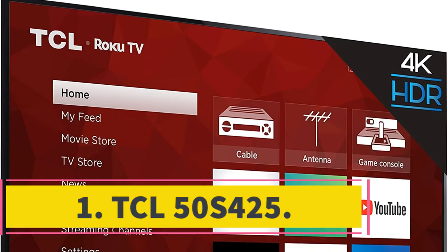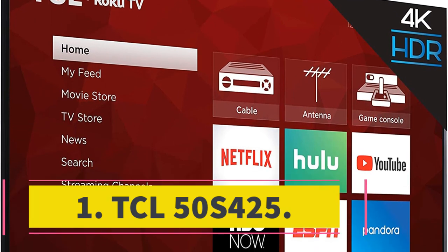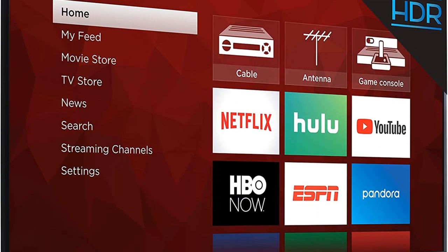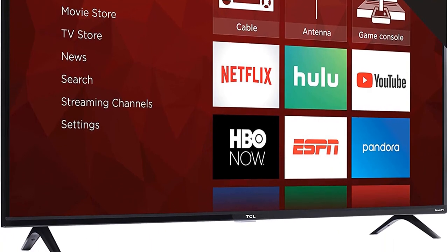Number 1: TCL50S425. The TCL50S425 Smart TV has all the features and options which are needed by the customer, and it is very much capable of giving the best entertainment experience to its users.